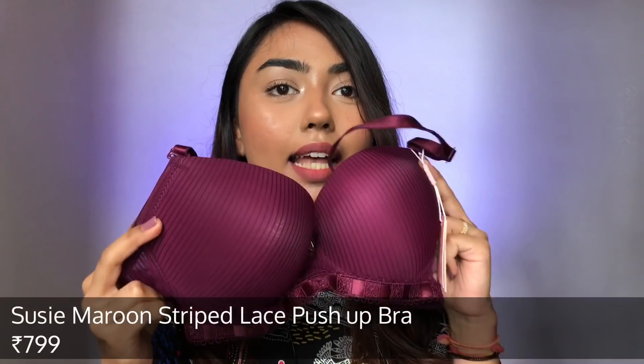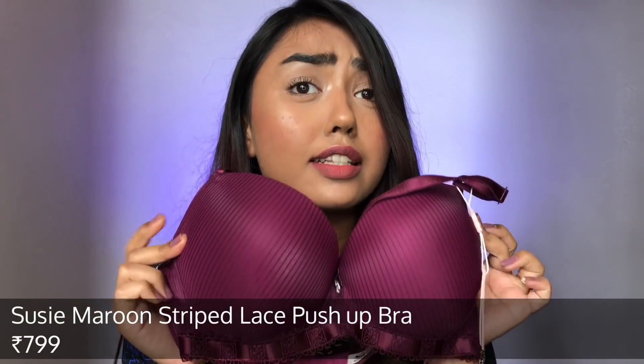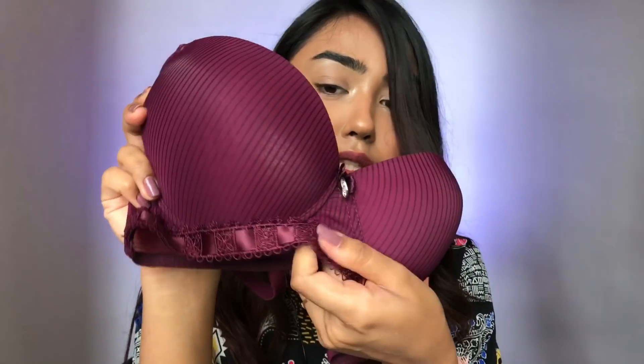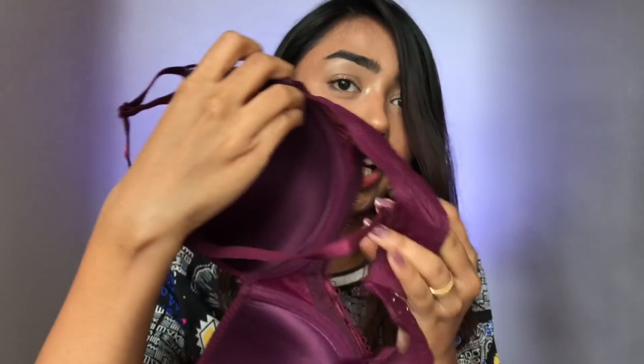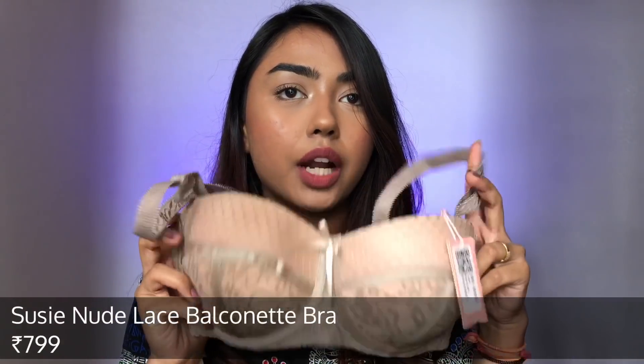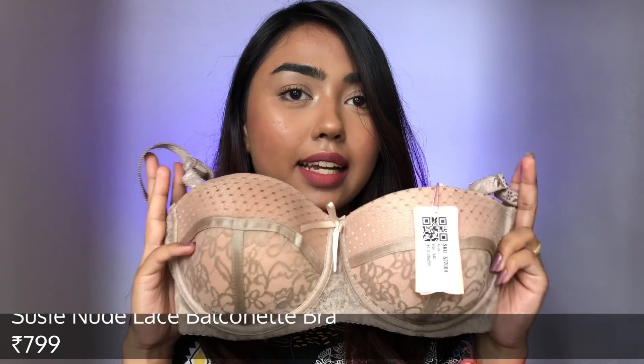The very first item is this bra — the color is so beautiful. It's a padded bra with lace work at the bottom, a nice back closure, and it's wired at the bottom. I tried it on and it was very, very comfortable — the wiring was not pokey at all, which I love the most.